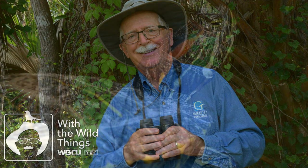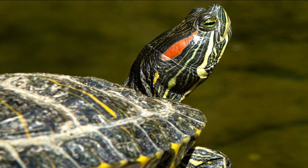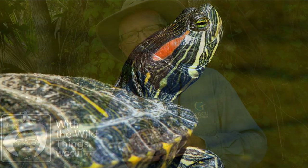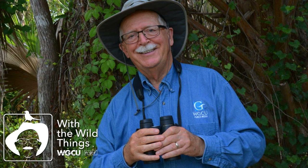New baby turtles are prime targets for everything from alligators, crows, and herons to big fish. It's a tough world out there, but an adult red-eared slider may live fifty to seventy-five years, and enough young survive that red-eared slider populations are booming.